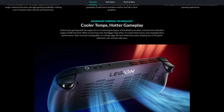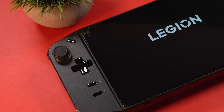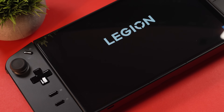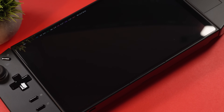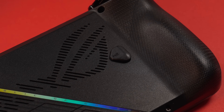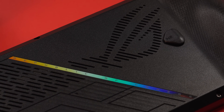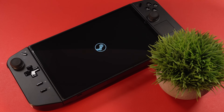But then a thought struck me: why not just upgrade the Legion Go that I already own and love? The idea was simple — take my trusty Z1E-powered Legion Go, which I had already upgraded to 1TB, and dive headfirst into SteamOS. I've been using my Ally X more recently, mainly for its battery life, but the promise of SteamOS with better battery management, less tinkering than Windows for a streamlined gaming experience, and that amazing sleep mode, was all incredibly tempting.